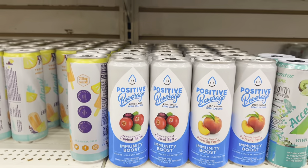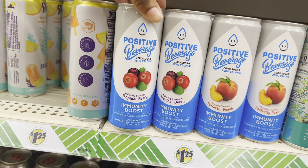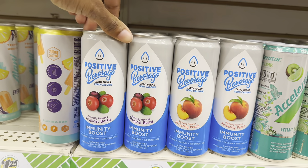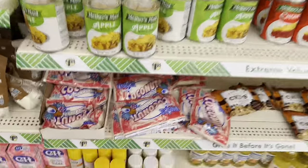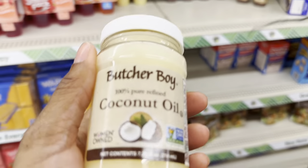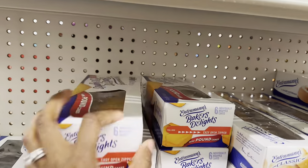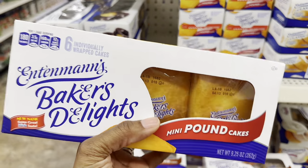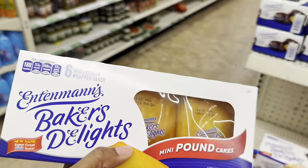There's this drink called Positive Beverage — zero sugar, zero calorie, immunity boost with vitamins, calcium, and electrolytes. It's a sparkling electrolyte beverage in tropical berry and perfectly peach. They have coconut oils down here — I've been buying this one from the dollar store for years. I'm going to grab one of these. They also have pound cakes — I grabbed these last time. They're really good if you want to add strawberries, whipped cream — a good little strawberry shortcake recipe.